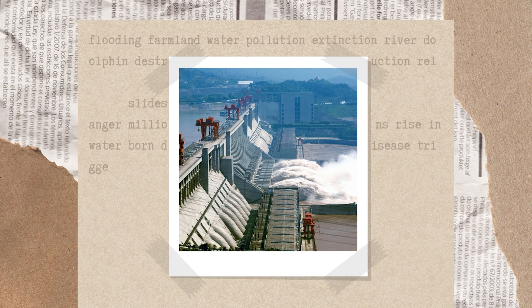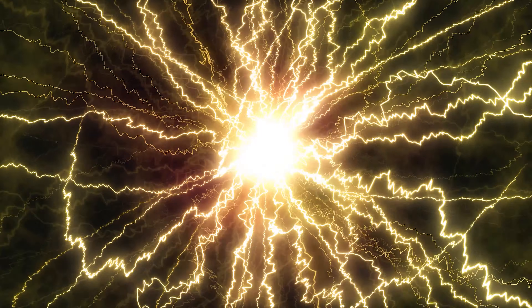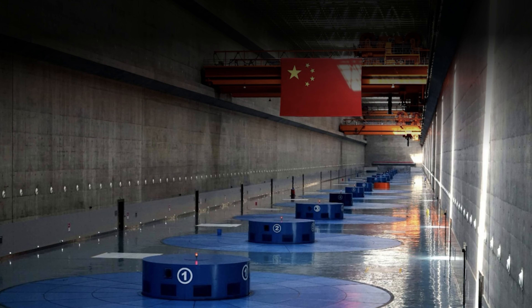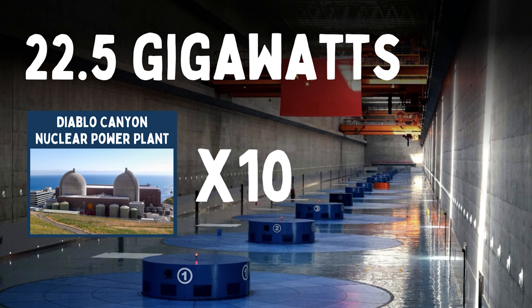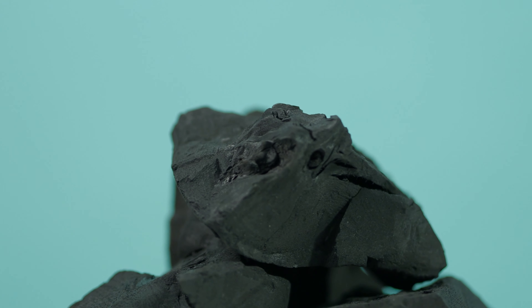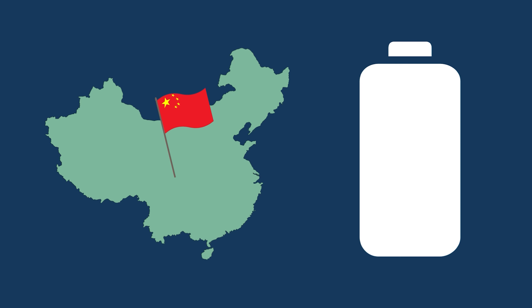One of the core arguments for the dam was its ability to generate huge amounts of electricity. When all turbines and generators are working, the dam's power plant has a capacity of 22.5 gigawatts — the equivalent of 10 entire Diablo Canyon nuclear power plants in the US, a facility that produces 64% of California's electricity. The dam was supposed to reduce China's reliance on coal power plants, but even this amount of electricity represents less than 1% of China's total electricity requirements, just exemplifying how much energy is required in the country.